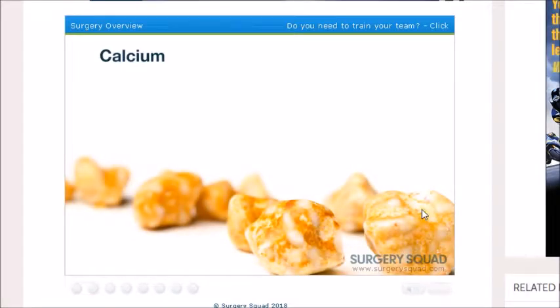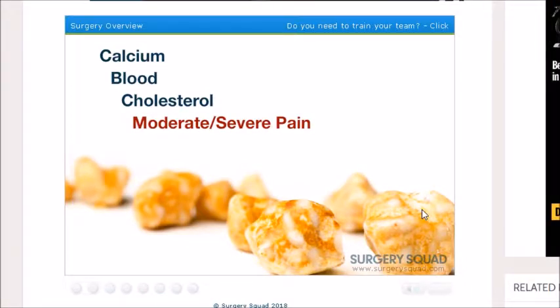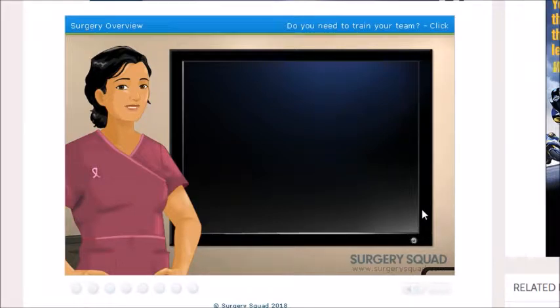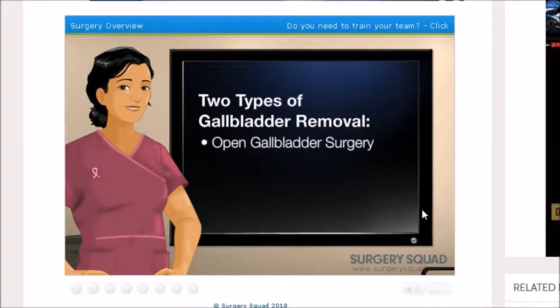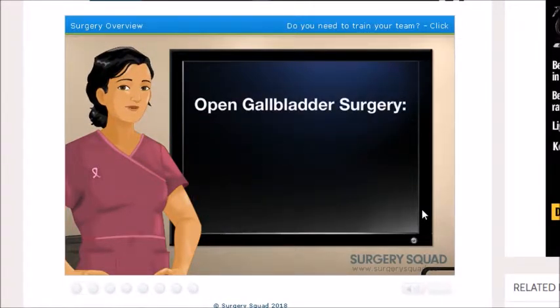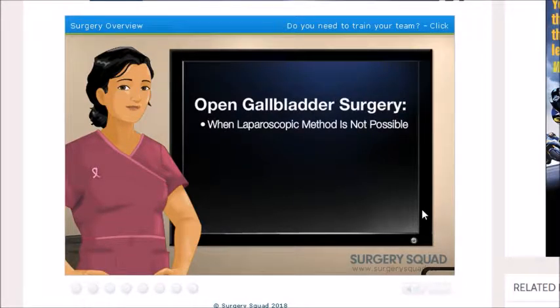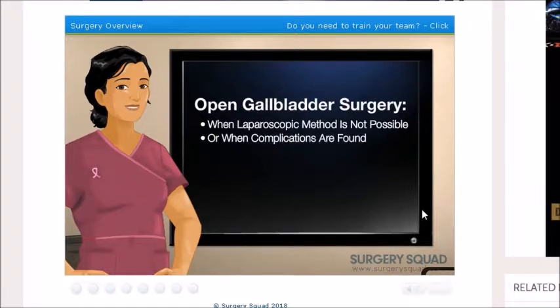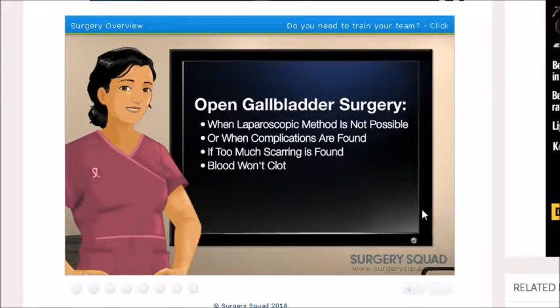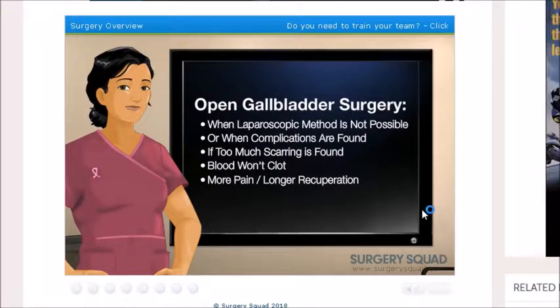These stones can consist of calcium, blood and cholesterol, and they can cause moderate to severe pain, along with nausea and/or vomiting. When this happens, it is called a gallbladder attack. Gallbladder removal is the best treatment for gallstones. There are two types: open gallbladder surgery and laparoscopic cholecystectomy. Open gallbladder surgery involves one large incision and is performed when the laparoscopic method is not possible, or when complications, too much scarring from previous surgeries are found, or when the patient's blood won't clot well. This type causes more pain and longer recuperation time.